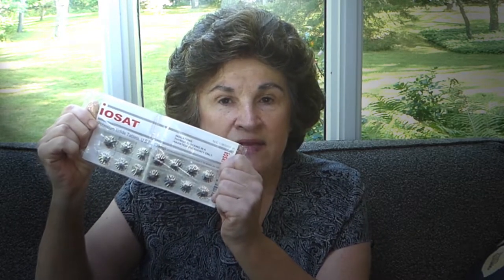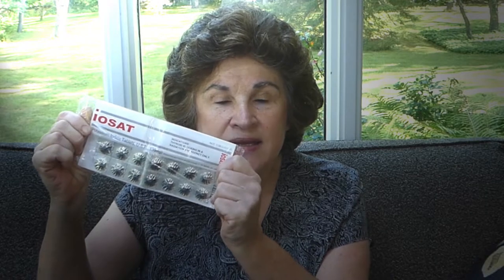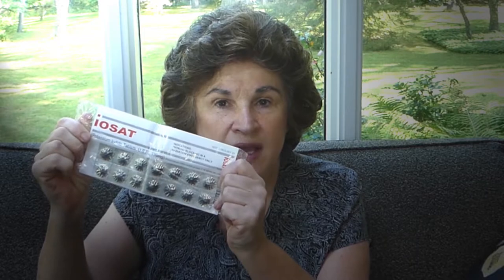One of the things I think many, many preppers have is this IoSat — these are potassium iodide pills, also known as KI, which is the chemical element. I thought today I'd talk a little bit about what these are, what can they do for you, who should take them. Now, I first have to give, of course, a disclaimer.